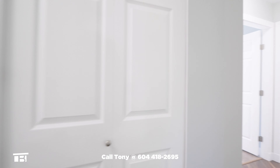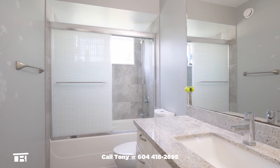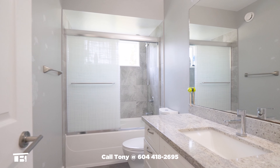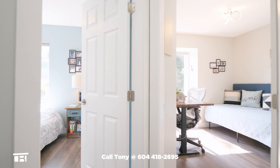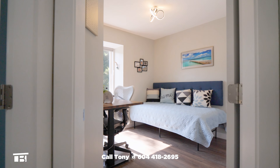Further down the hall is the main bathroom. There's a tiled tub and shower surround, a window and a large vanity with a granite top and an undermount sink. Next are bedrooms two and three. Each one is a good size and has a front-facing window as well as a closet.